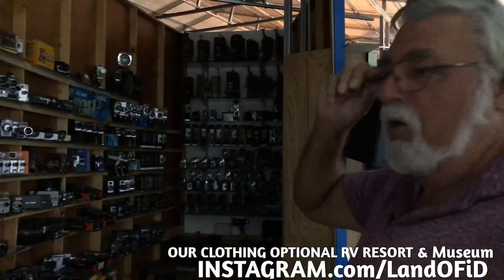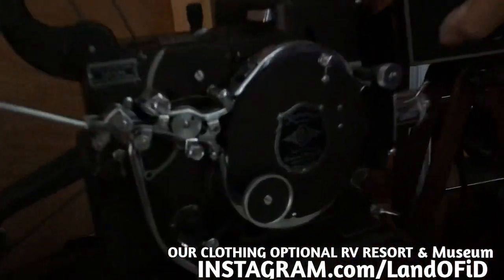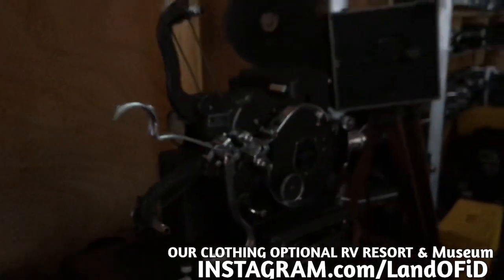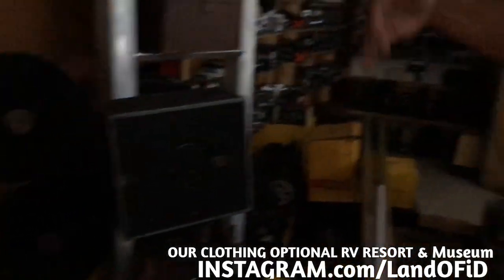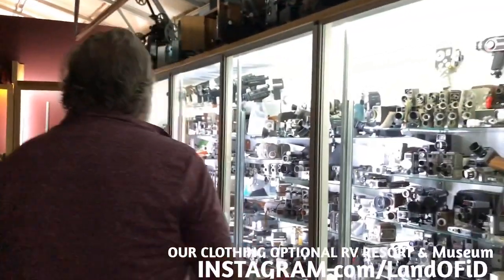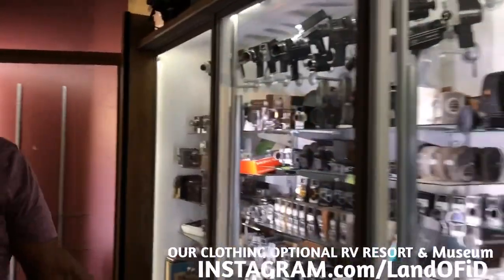We don't have all the lights on today because we're not open, but here is the first 16-millimeter movie projector ever made in the world — the Library Model by Kodak in 1923 — and the first 16-millimeter movie camera ever made, the Model A in 1923 by Kodak. Since then the 16-millimeter size became popular, and here are lots of other cameras from A through N.